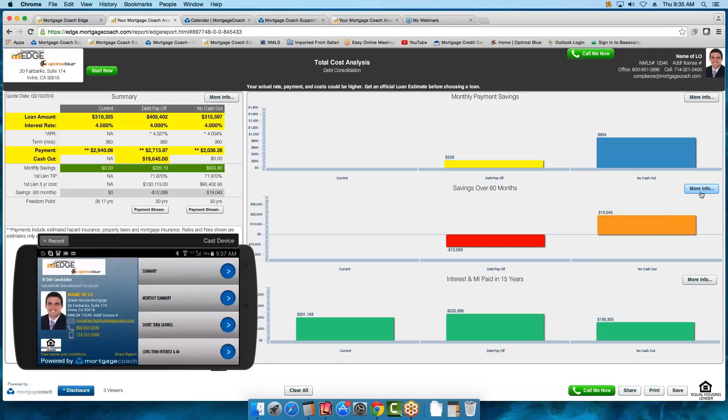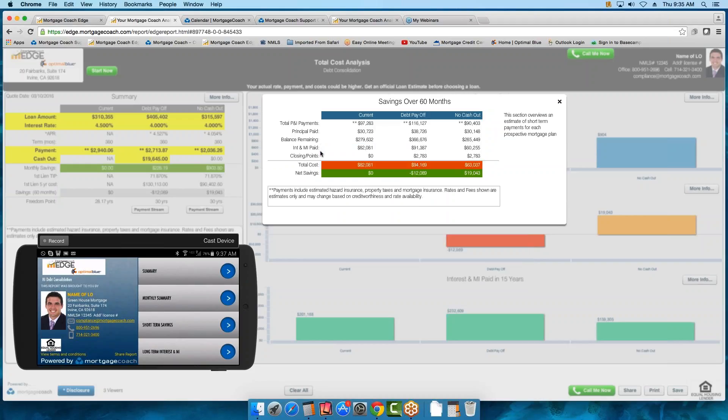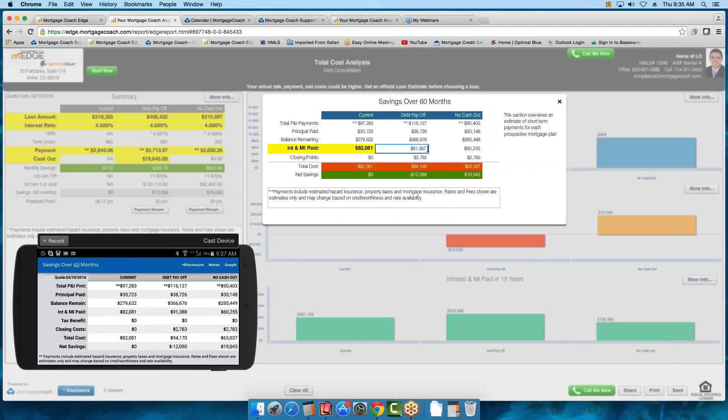Now let's check out the savings over 60 months and see why it's negative. You can see the interest and MI — how much that is, and how it's increased quite a bit for that debt payoff because we increased the loan amount so much. You also have your fees, and once you add those together that is your cost. So we increased this quite a bit due to the loan amount increase, and figures will probably be more accurate with your actual loans.